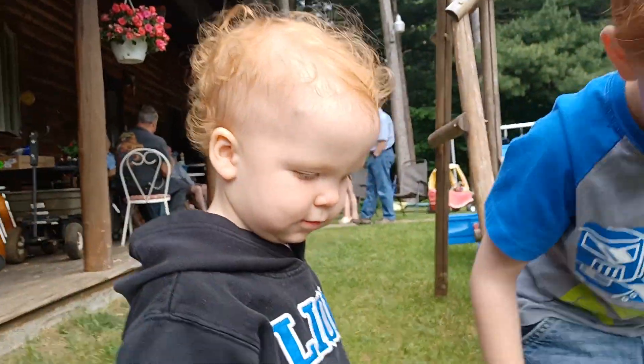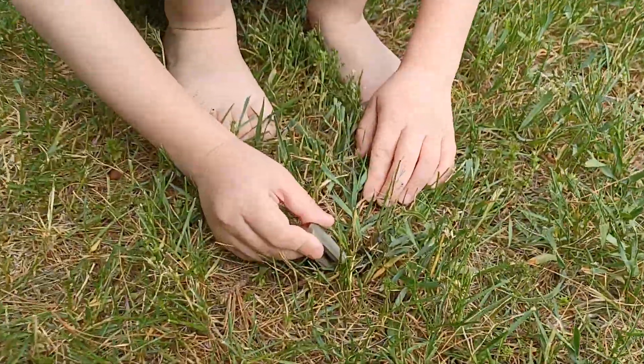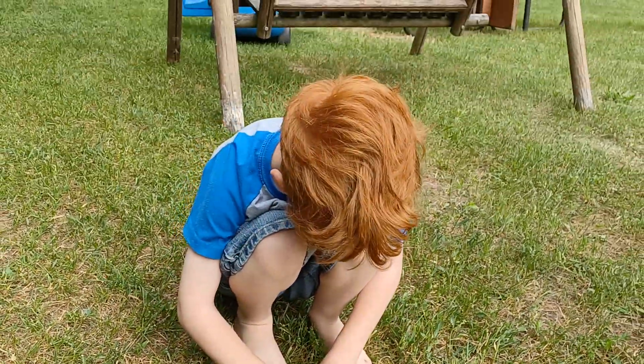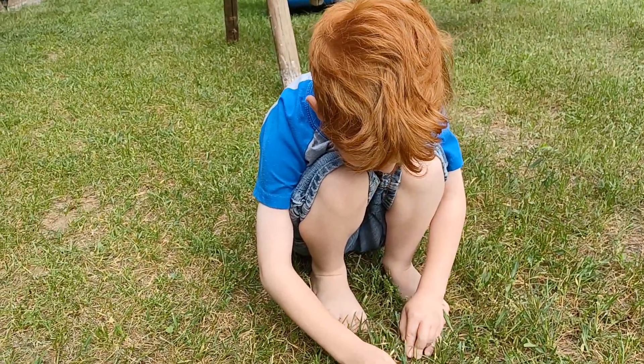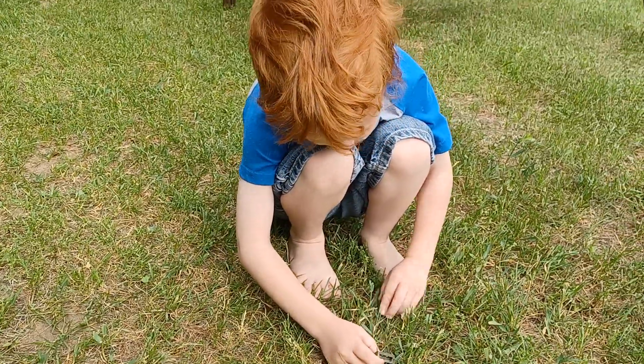Don't step on it. They do not sting. Carpenter bees don't have stingers, because they drill into the wood. We looked at its bottom to make sure, and there's no stinger, so that means it's a carpenter bee, not a bumblebee. So that's good to know.